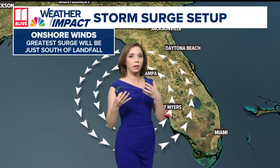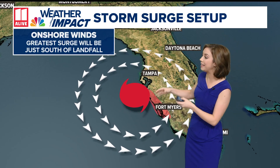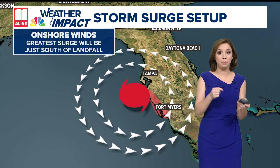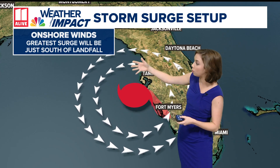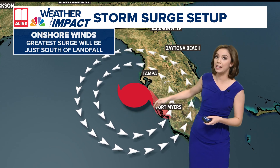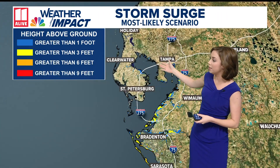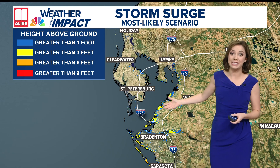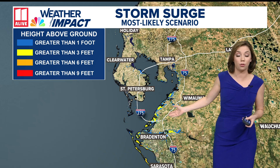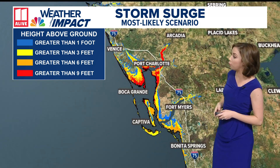I want to talk about the storm surge and where it's going to be worst. With landfall now happening south of Tampa Bay, this is a better scenario for Tampa and St. Petersburg — the reason why is we have more of these offshore winds there. The greatest storm surge is going to be just south of landfall, through Venice down through Cape Coral and Fort Myers — that's where we see the higher storm surge amounts. For Tampa itself, the inundation mapping has come down a lot; we don't see as much even yellow on this map for greater than three feet of storm surge. Good news there, but the worst storm surge is expected towards Port Charlotte and Fort Myers.